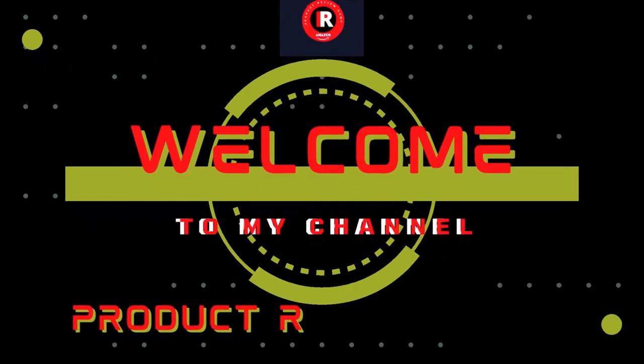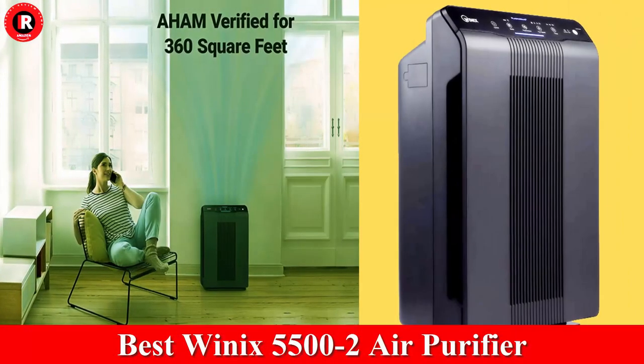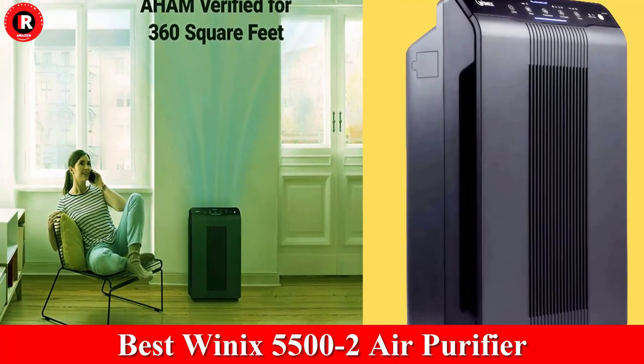Welcome to my product review channel. The Winix 5500-2 Air Purifier is the best purifier with true HEPA.